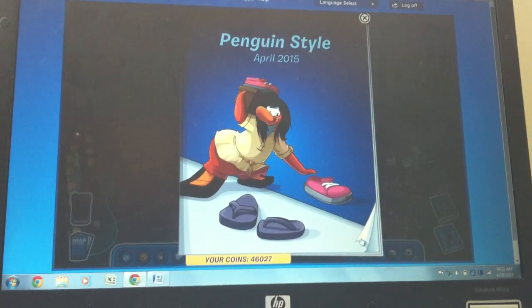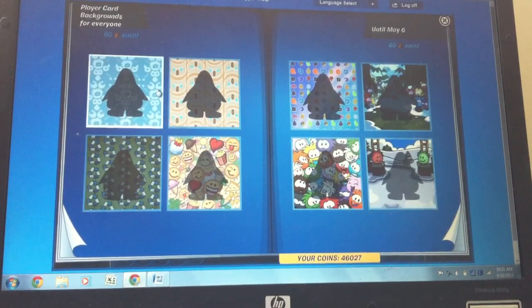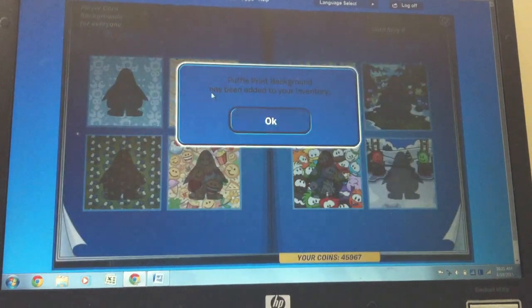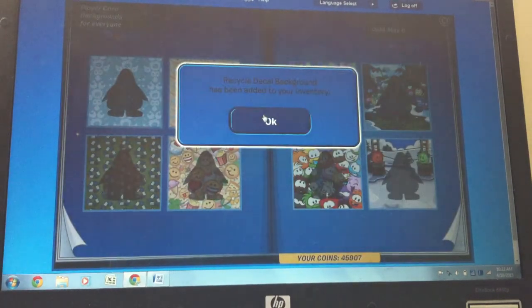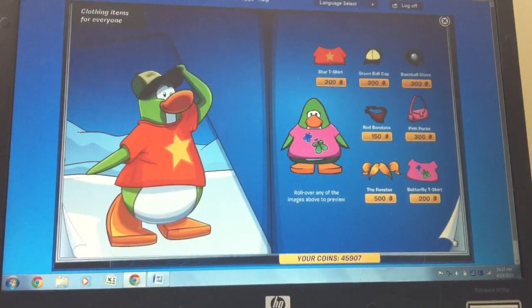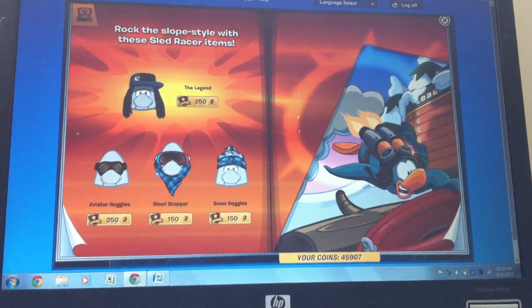Let's get started with catalog 2015. So you get everyone, and then you get the awesome background — I think I got this one. Oh, I didn't get this one yet. Are you crazy? And this one I definitely got. And then you get the items for everyone, and there's one cheat here.